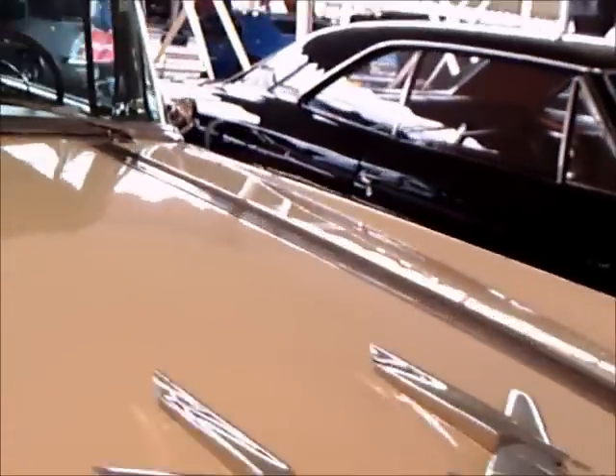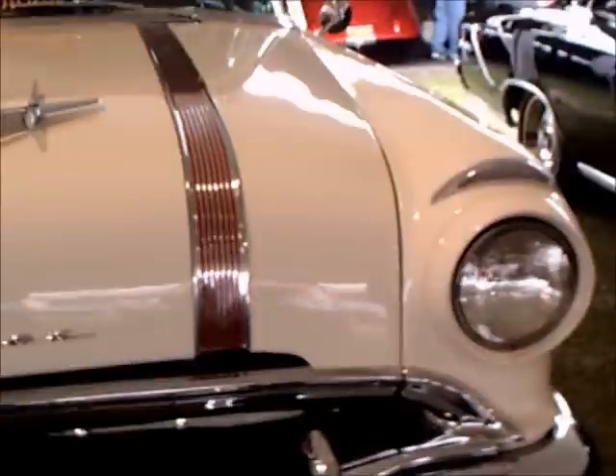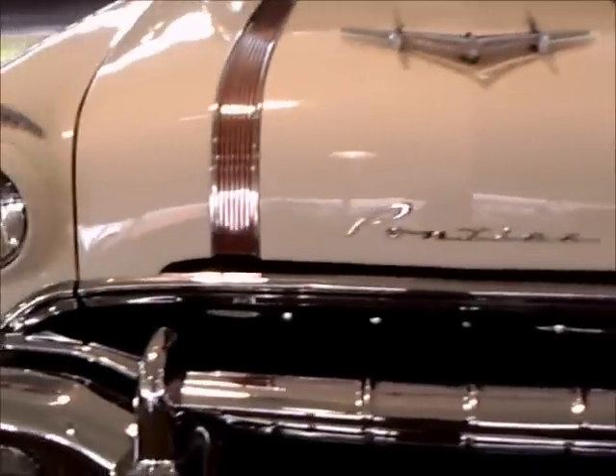This is the last year for the chrome decoration on the hood, sometimes called suspenders. And notice the huge hood ornament, which we'll see close up in a couple of seconds. Now we're going to open the hood.